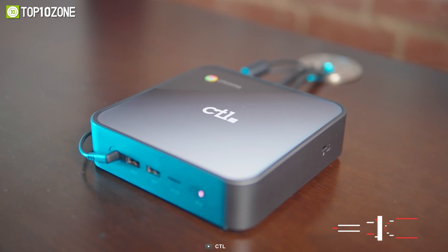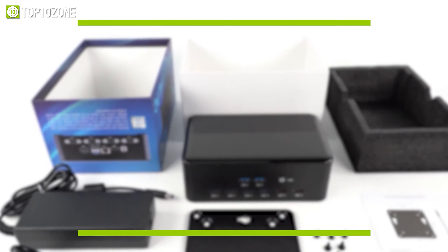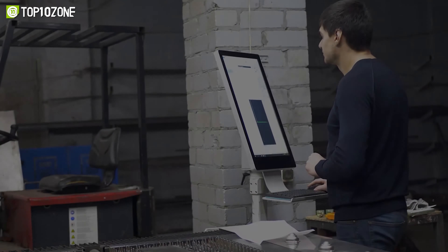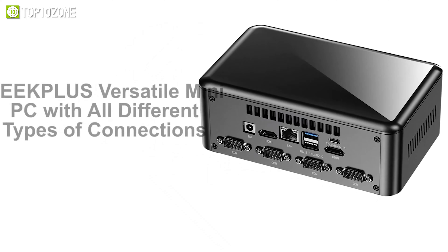Besides, the storage can be easily upgraded to a maximum 2TB capacity, while the two SO-DIMM slots will allow you to increase the memory up to 32GB. You can display your content in UHD resolution and enjoy picture-perfect performance every time, as it can support triple 4K display output via its HDMI 2.0a, DisplayPort 1.2, and USB-C port.